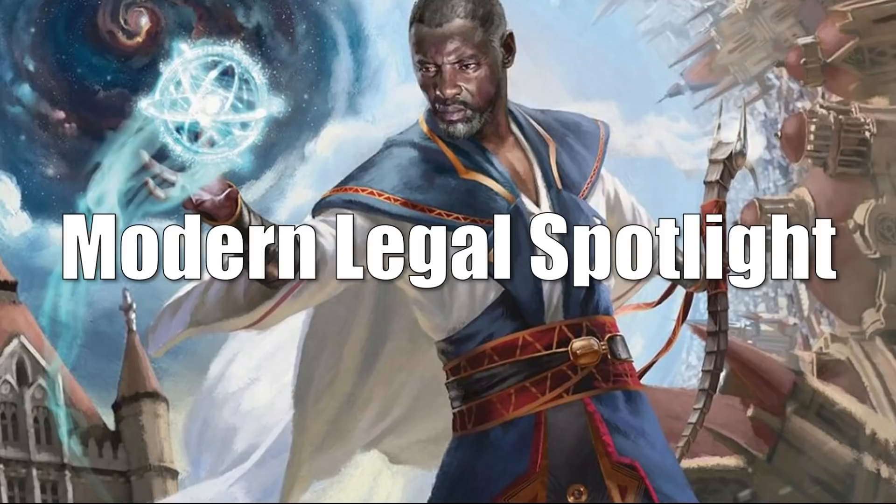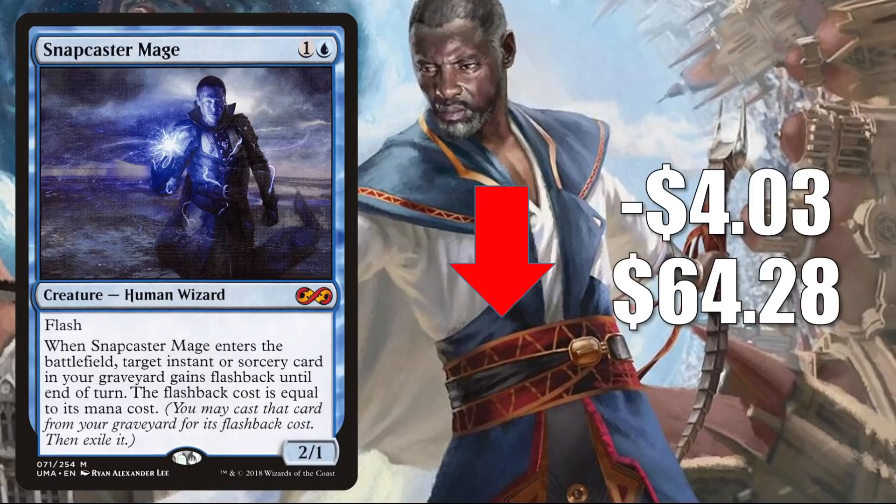Snapcaster Mage — the copy from Ultimate Masters — goes down $4.03 to $64.28. This card joined The List recently with Innistrad Midnight Hunt. Putting a card on The List isn't the best way to inject a lot of copies into the marketplace, but it does add some, and if it sticks around for another set or two, perhaps this card stabilizes down a little more. When it comes to gameplay, it's still seeing a lot of play. Modern in Izzet, Grixis, and Esper Control. Legacy in Four-Color Bant and Jeskai Control, as well as Jeskai Stoneblade. Plus, this is getting some increased Commander play in some Lier builds.